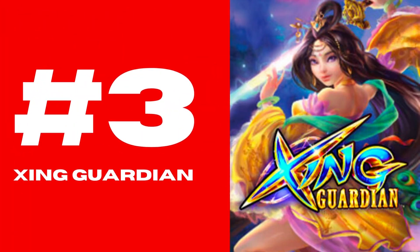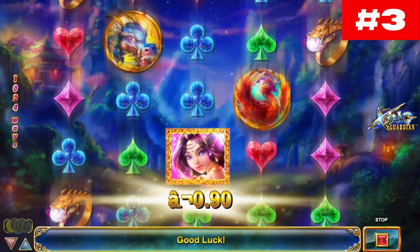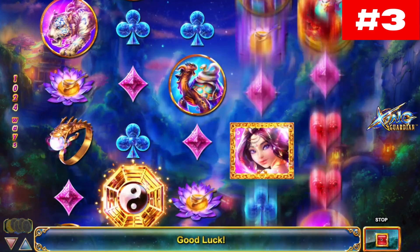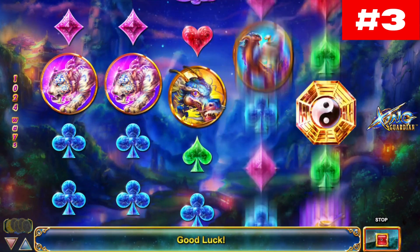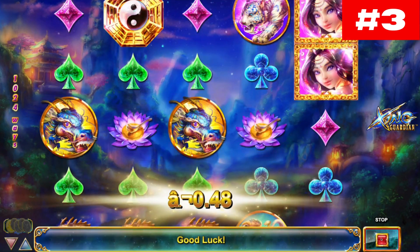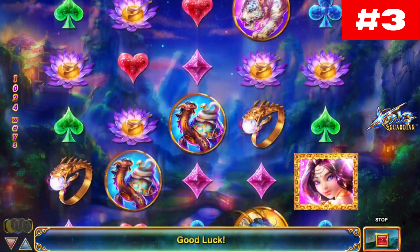Number 3: Xing Guardian. With a Chinese mystical feel, there's a randomly triggered Xing Guardian Locked Reels feature where up to 5 reels can lock together. There is also a Rise of the Dragon feature, which triggers randomly to give one or more wild reels. The free games feature starts with 10 free spins, with the Xing Guardian Locked Reels feature applying on all free spins, and you can also re-trigger more free spins.